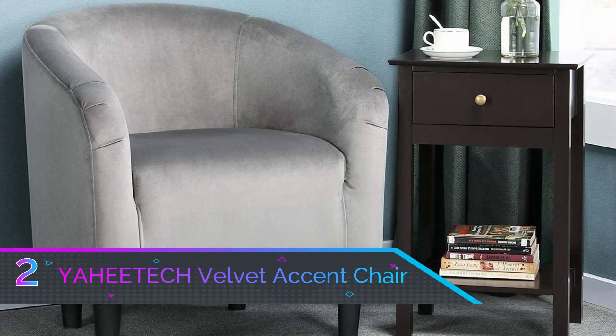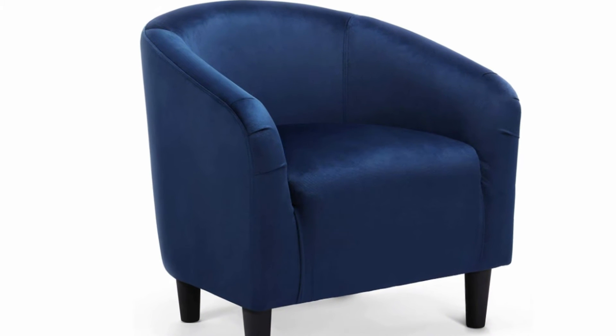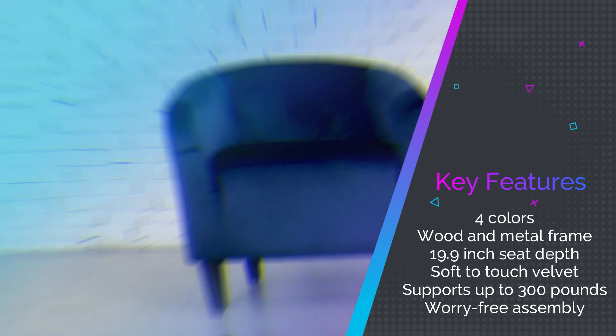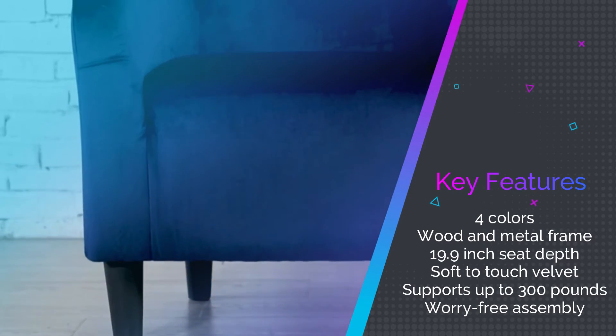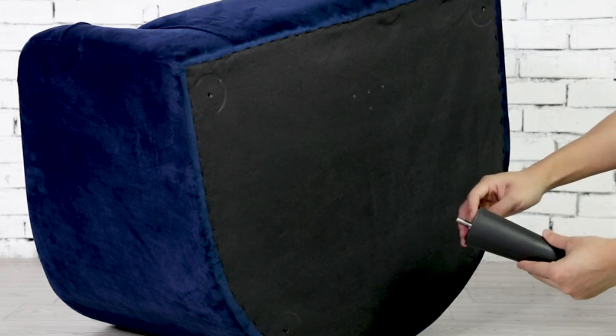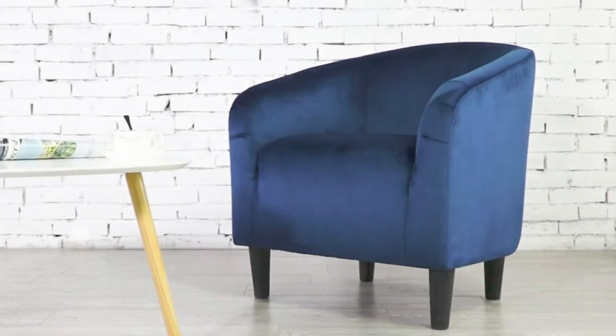Number two: Yahudic Velvet Accent Chair. For fantastic value when searching for accent chairs for living room environments, the Yahudic Velvet Accent Chair stands out as something everyone should consider. It is available in four colors including gray and navy blue, and the wooden metal frame combination ensures excellent stability wherever you put it, supporting up to 300 pounds. The seat depth measures 19.9 inches, giving everybody ample room to get comfortable, and the soft to the touch velvet is one of the most forgiving around. Assembly can be completed in less than an hour, which is ideal if you want to show off to incoming guests.